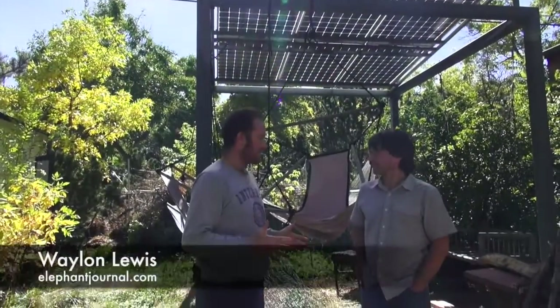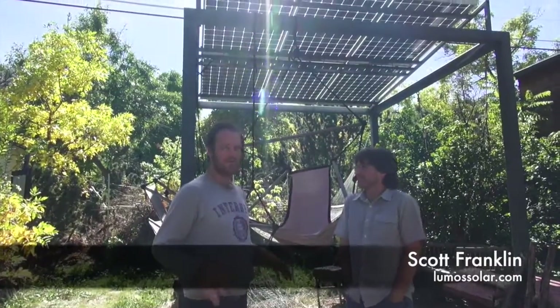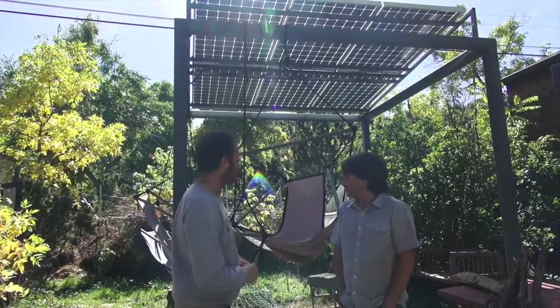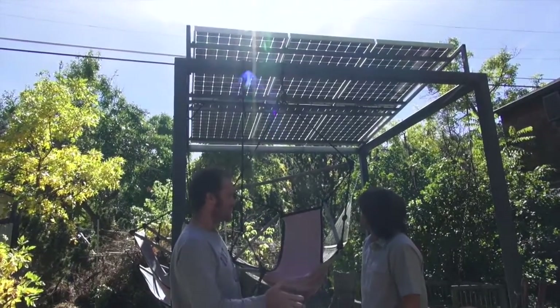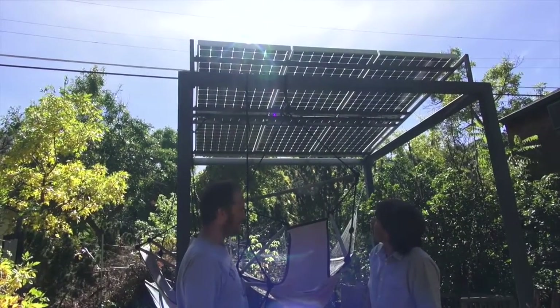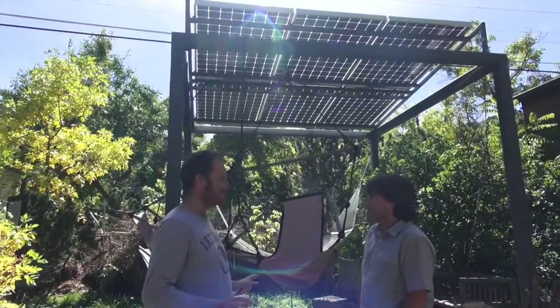I'm here with my old friend Scott Franklin — thanks for joining us. We're in my messy backyard at Hotel Phant, in the middle of a treehouse construction project. Right behind us are the solar panels that your company, Lighthouse Solar and Lumos, installed eight years ago. I've never done any maintenance — ever. Is that okay?